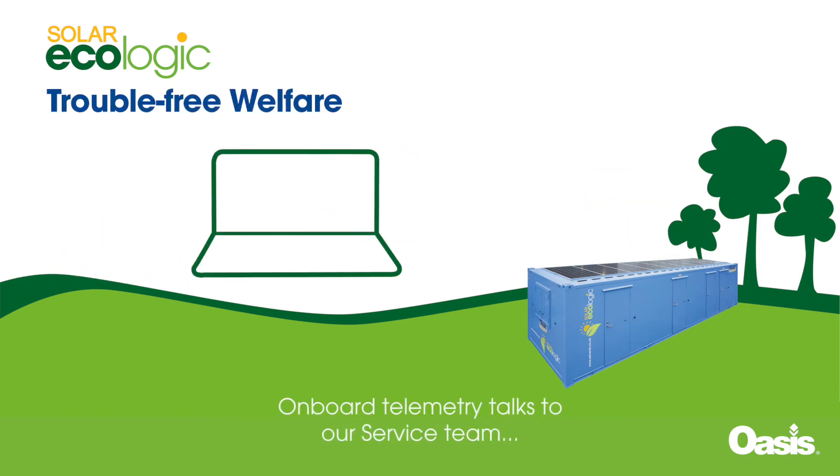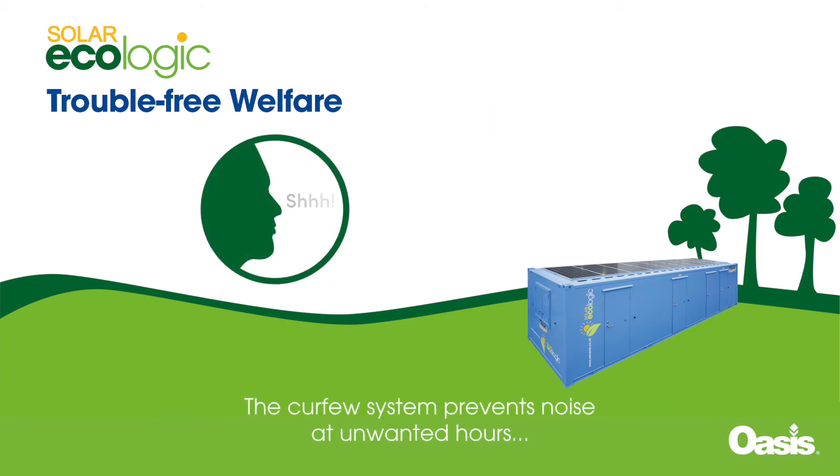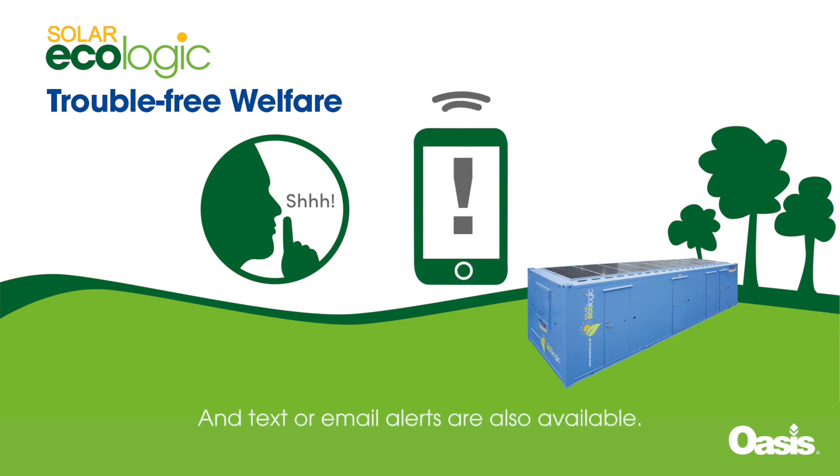On-board telemetry talks to our service team, ensuring reliable and trouble-free operation on site, with remote support and unit monitoring. The curfew system prevents noise at unwanted hours, and text or email alerts are also available.